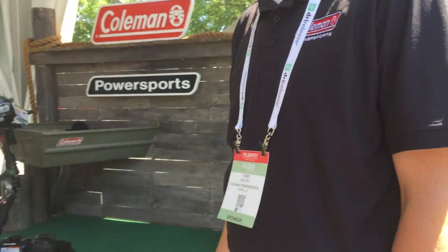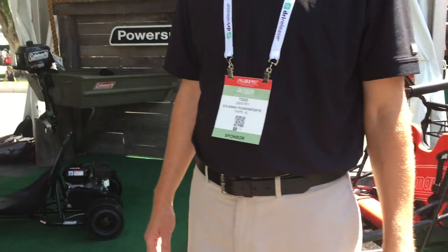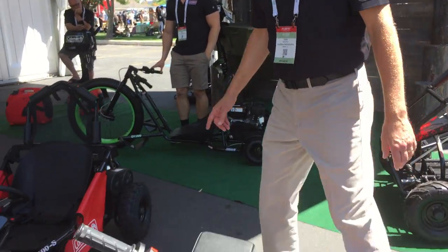Moving back over here, we have the 100cc bike. This is for younger kids. The weight limit for this is about 120 pounds and down. 100cc, so you're not going to get the same amount of power — it's a great training bike, one that the whole family can use up to about the teenager.